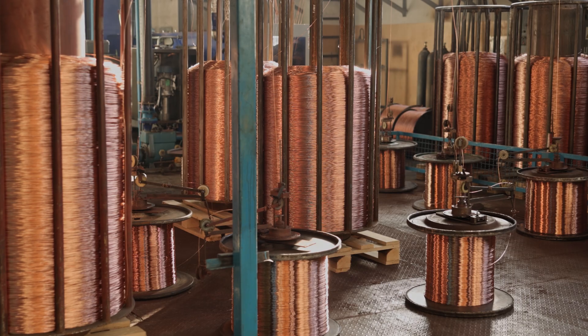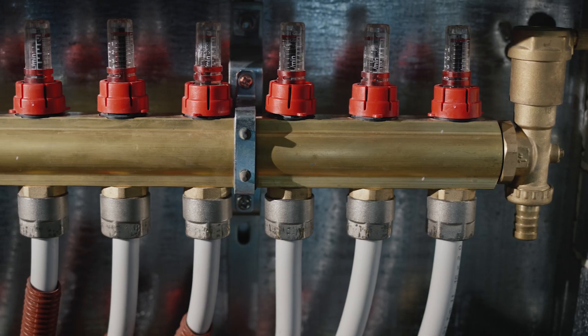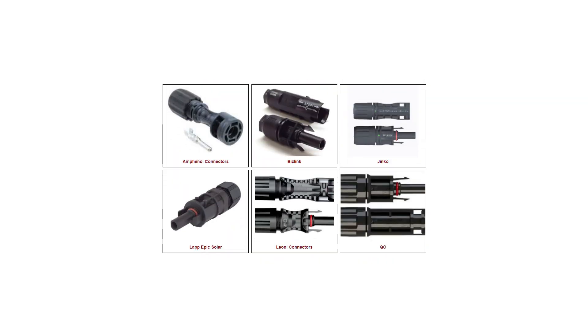Copper is practically everywhere you look. It's a crucial component in electrical wiring, plumbing, as well as in heating and ventilation systems. Cables, wiring harnesses, connectors, groundings, and more are just some of the products that we offer here at One Monroe that are made of this material.